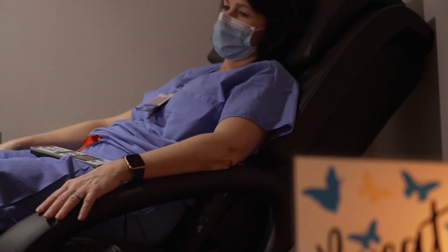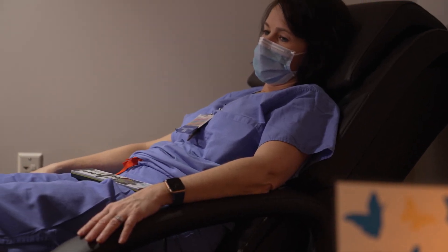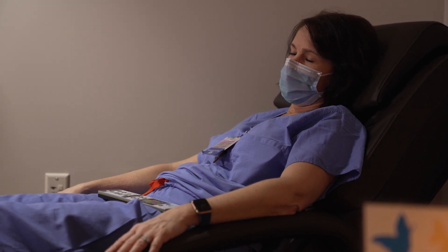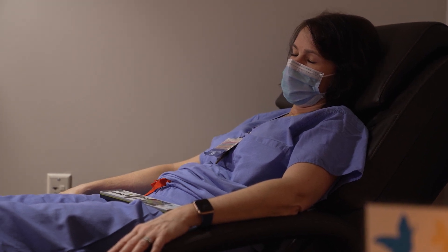Our recharge room is truly a place for our staff to come in and take a moment and just get away from the busy of the day. It's truly the time to let them have the reprieve of true soundfulness and mindfulness so that way they can go out and take better care of our patients.